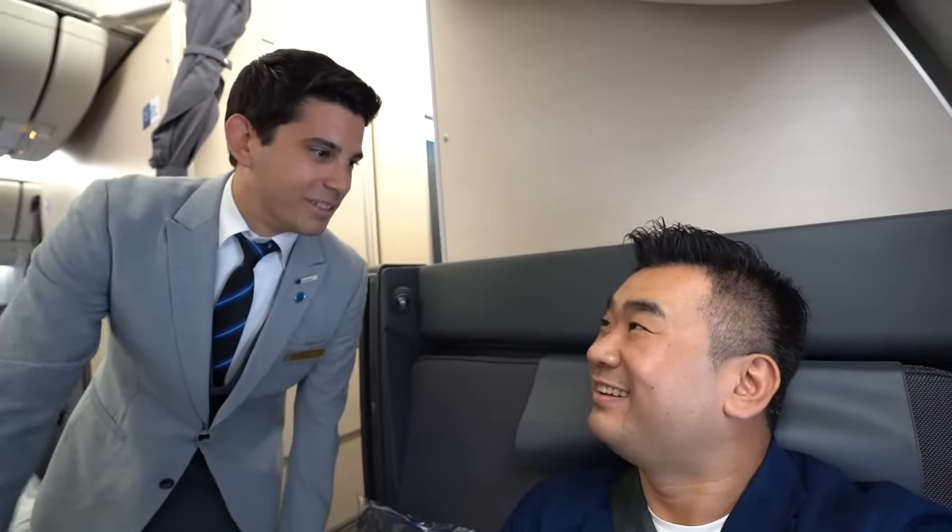This is Pierre — he came up to me and he's a French flight attendant. Enchanté! Nice to meet you. I hope you will enjoy the business class today. Even with the small delay, please enjoy the flight.